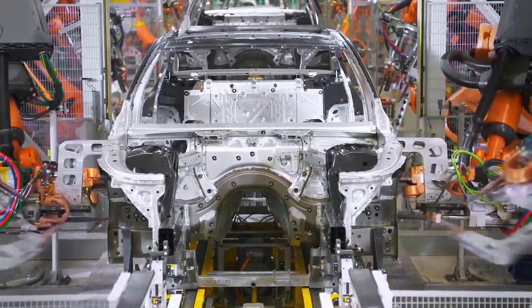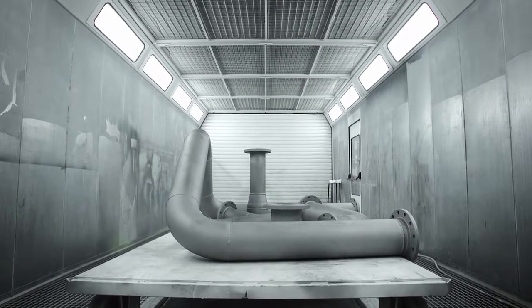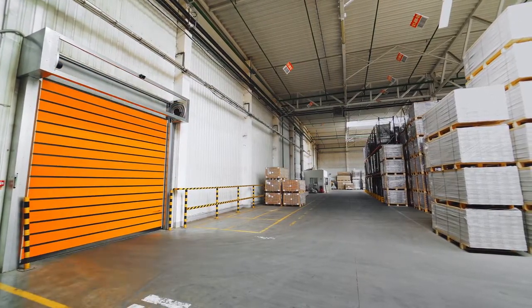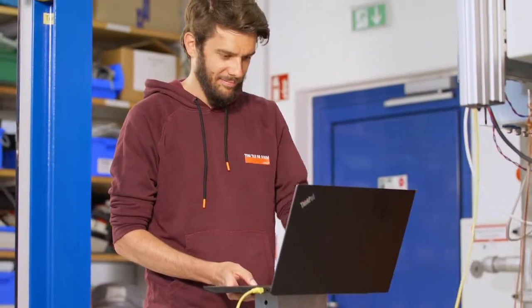First, we have the automation industry in mind, mainly because the automotive industry is currently the most advanced area in automation. In addition, we are also considering other processes where the door controller must communicate with automatic systems. Doors that are integrated into the manufacturing process are to be connected.